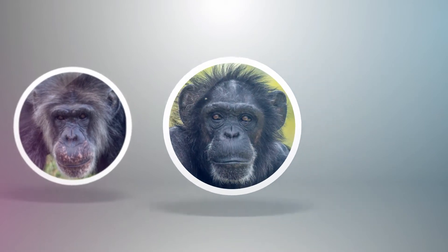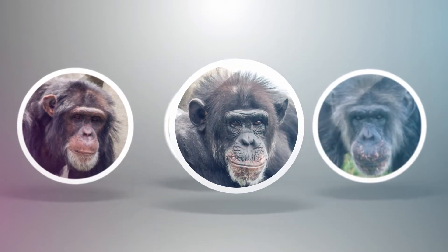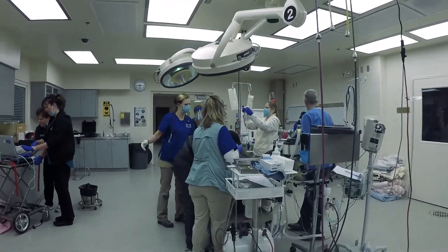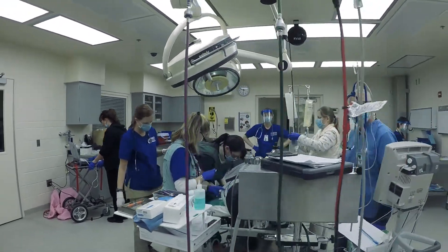We recently performed exams on Trixie, Bubbles, Amara, and Abby. These four chimpanzees are growing older — they're a little more geriatric than the rest — and so we like to examine them more often.